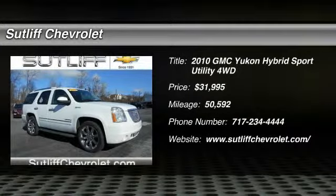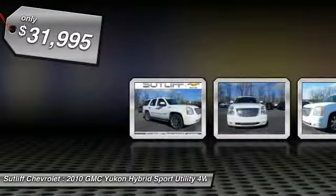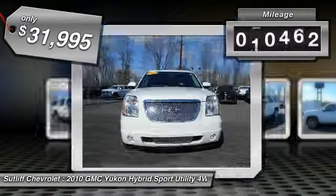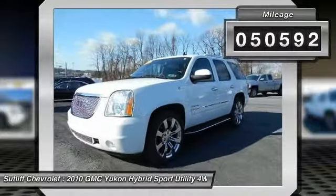2010 Yukon Hybrid. GMC has both ends of the price spectrum covered with the Yukon Hybrid, priced below $35,000. This vehicle has less than 55,000 miles.